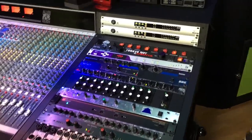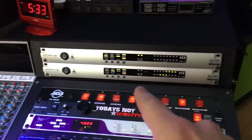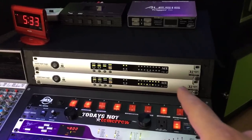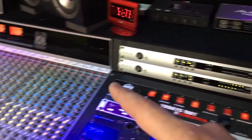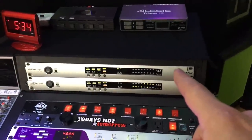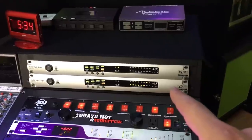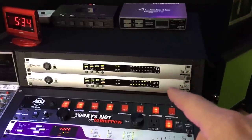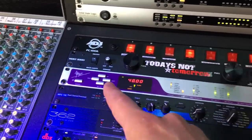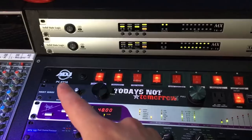To the right of the console up top we have two SSL Alpha Link converters — these handle all the inputs and outputs from the DAW to the console. The top one has 16 inputs and 4 outputs; the bottom has 4 inputs and 16 outputs, giving me a total of 20 ins and 20 outs. It's all clocked through the Apogee Big Ben master clock.